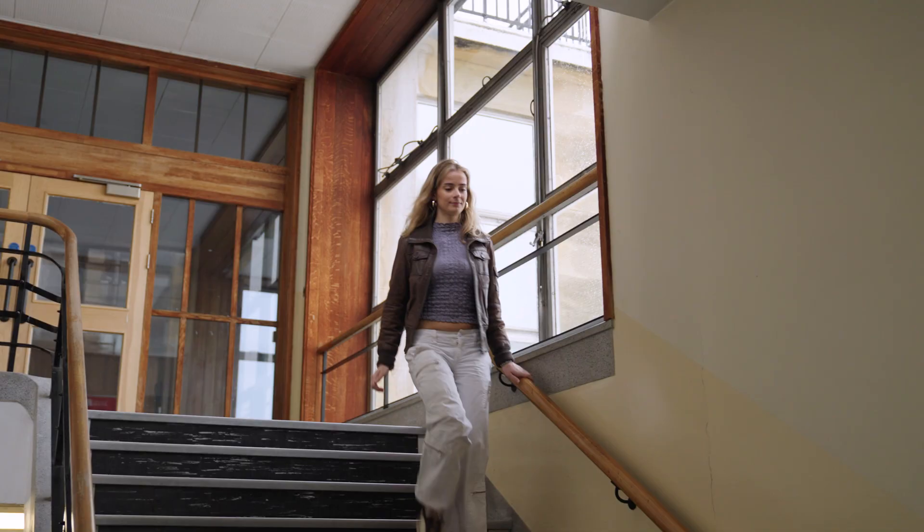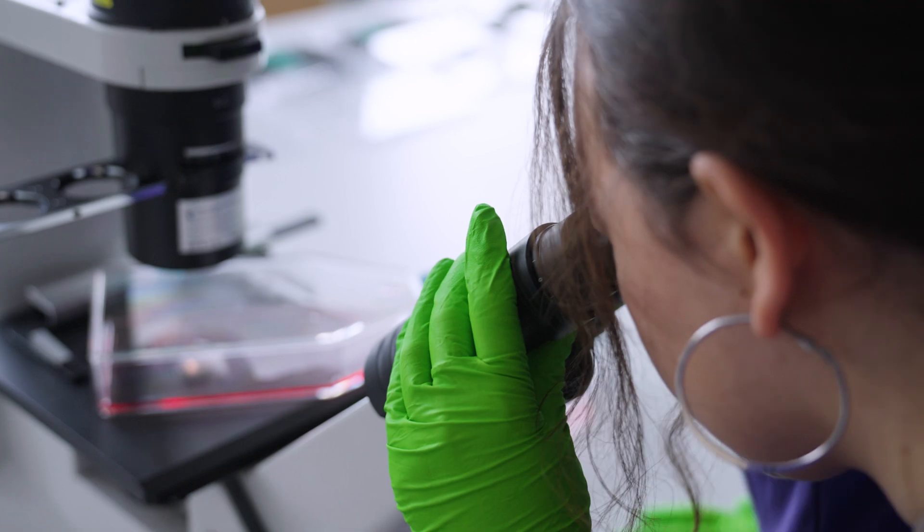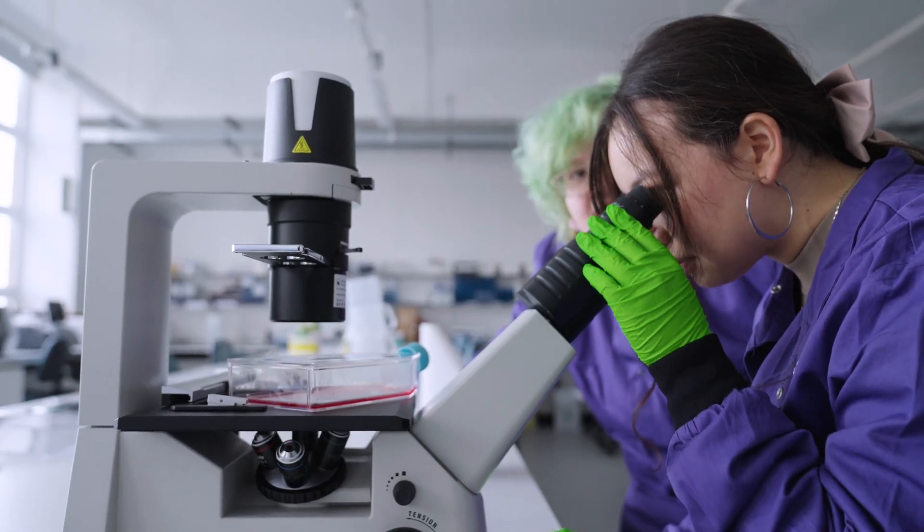From the get-go in first year we're in the labs learning practical skills, and you get a really broad grounding across so many areas to start with. Here in the Cellular and Molecular Medicine lab they're learning how to grow and maintain cells. The lab is a great place to work with the latest professional grade equipment, and it's great to work closely with a lab partner and learn with them.